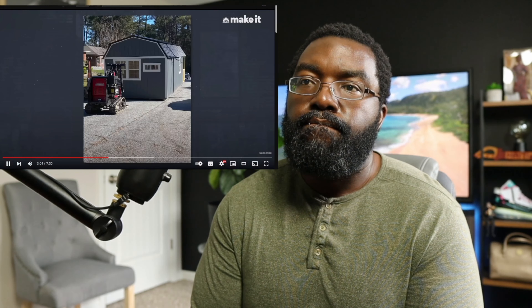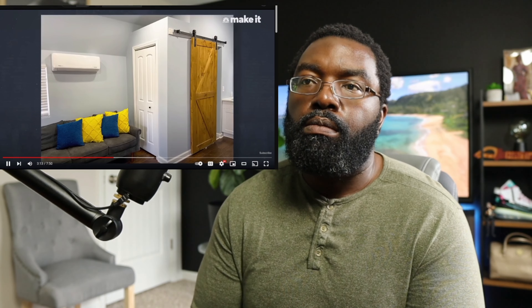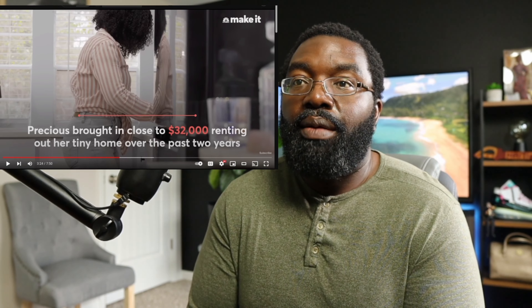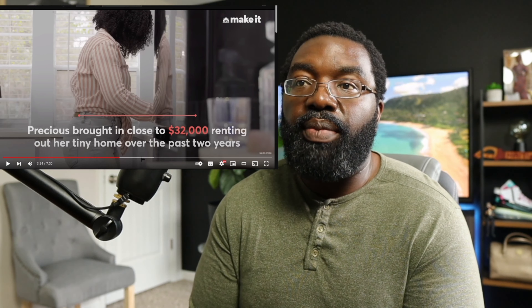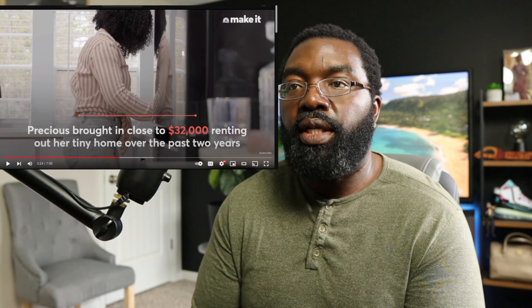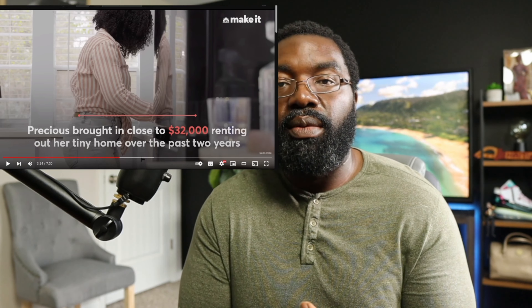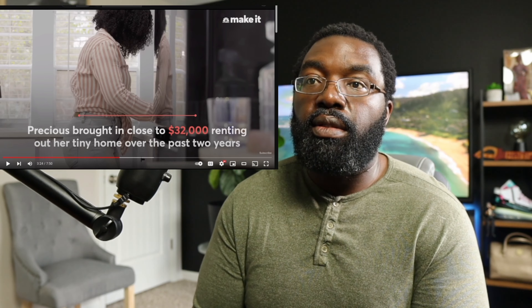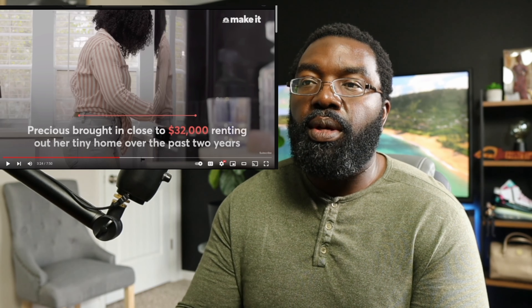Originally the tiny house was for her, but after going through the build process — being over budget and behind schedule — they immediately decided to rent it on Airbnb to recoup costs. The first year she did short-term rentals, the second year long-term rentals. She brought in $32,000 renting out her tiny home over two years. That's an amazing ROI because she paid $35,000 for it — she's already gotten close to a 100% return on that investment.